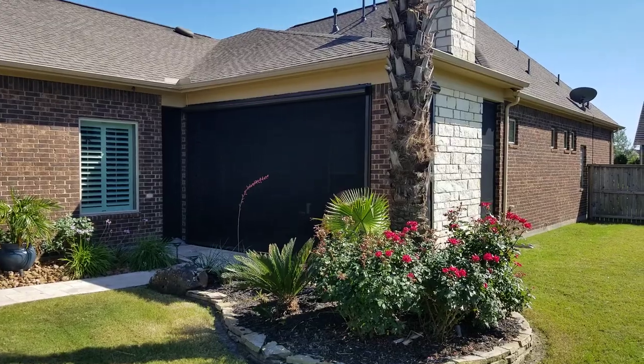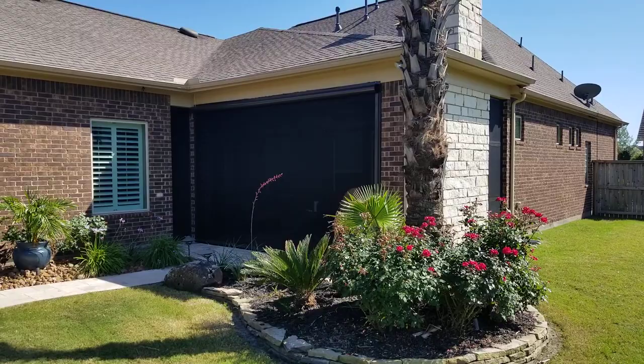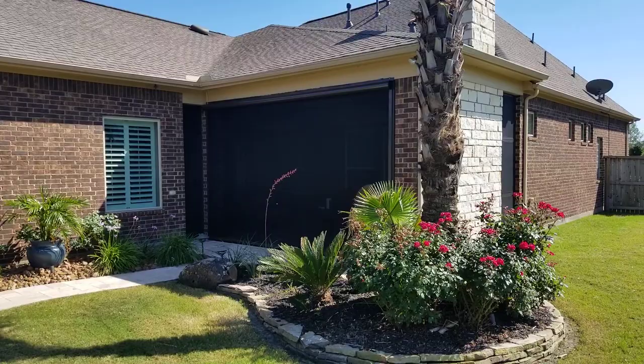Hello everyone, this is Mark here from The Shading Company out here in Katy, Texas, where we completed the installation of this screen room. In this video I'm going to show you a couple of products — it's a combination of products from Universal Screens to motorized motion screens with Pfeiffer no-see-um fabric.